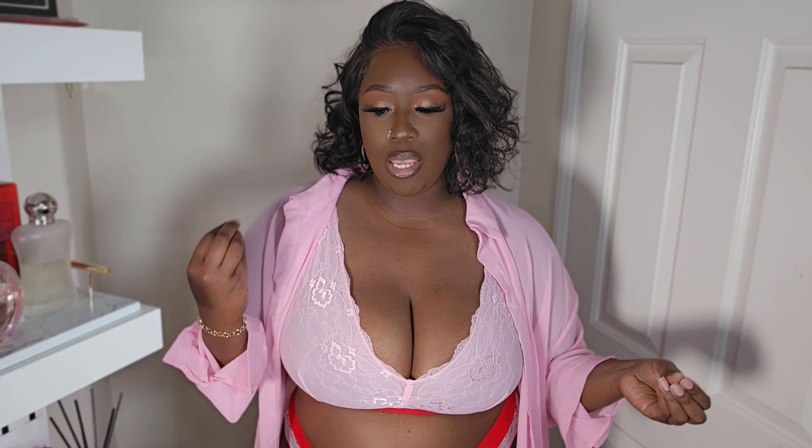I'm usually a 42H — it depends on the manufacturer and how they run, but that's the size that fits me best. They asked me what size I needed and I told them, and they sent me a 40H. I also told them I was a 2X or size 18. Look how nicely this fits and how flattering it is on a plus size body.